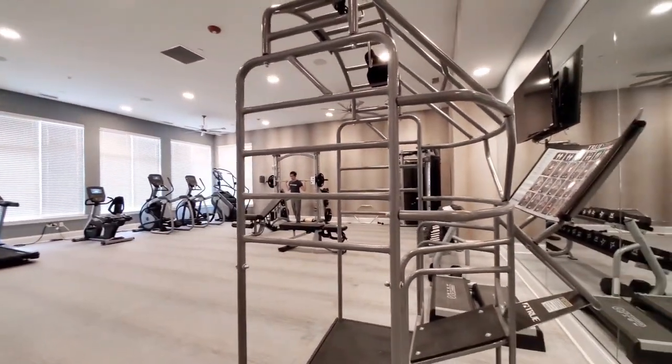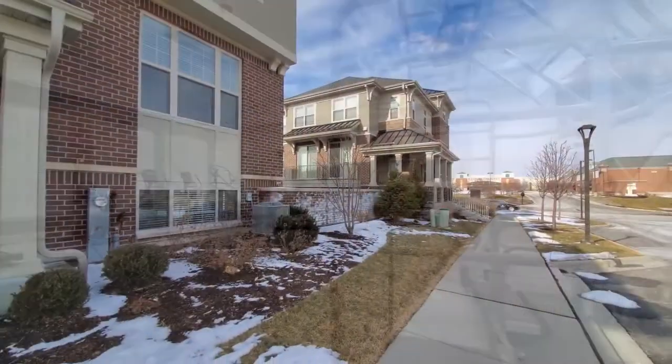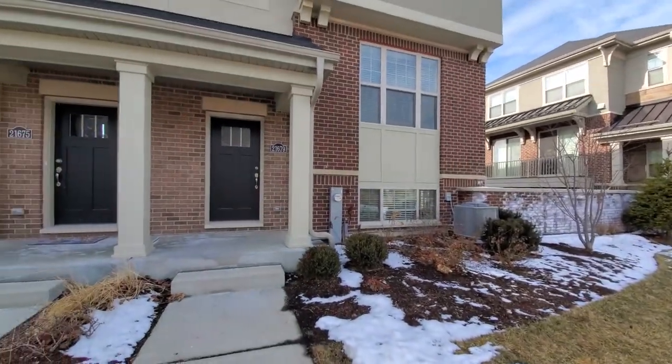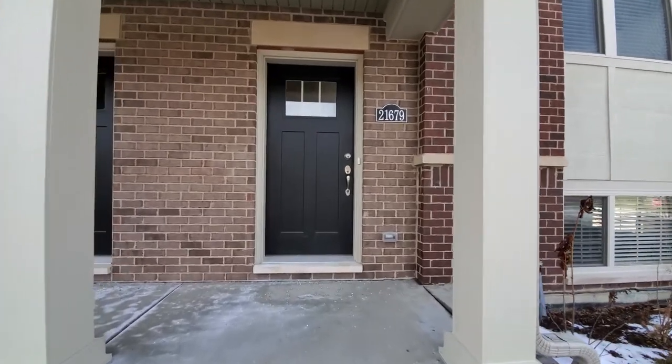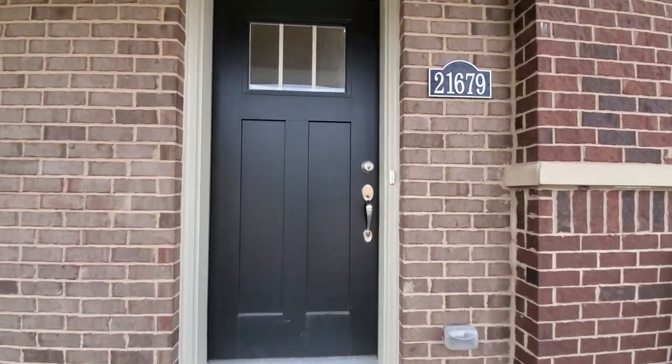Join me for a walk through one of the apartments. I'm looking at the Deer Park Town Center just across the street and heading to a three-bedroom, two-and-a-half-bath Englenook layout townhome.